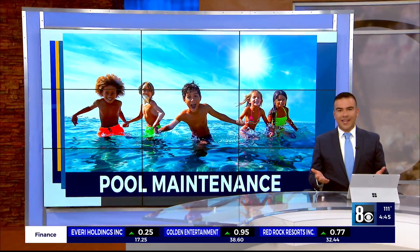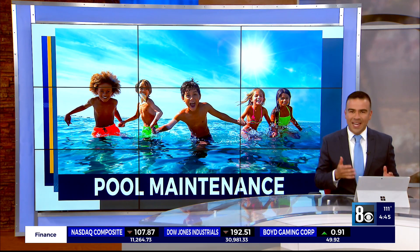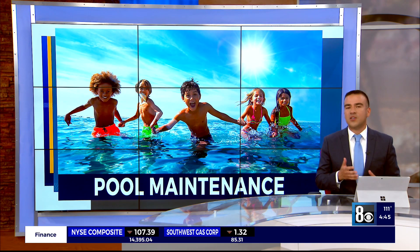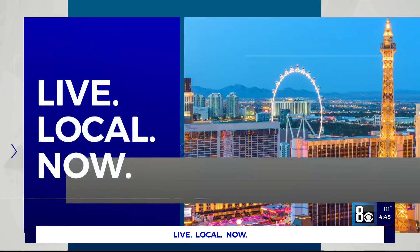Diving into a swimming pool on a day like today can certainly be refreshing, but when it comes to the cost of maintaining the pool, not so much. As Heather Mills reports, inflation, supply issues, and low stock continue to plague pool owners — but the question is, is there an alternative?